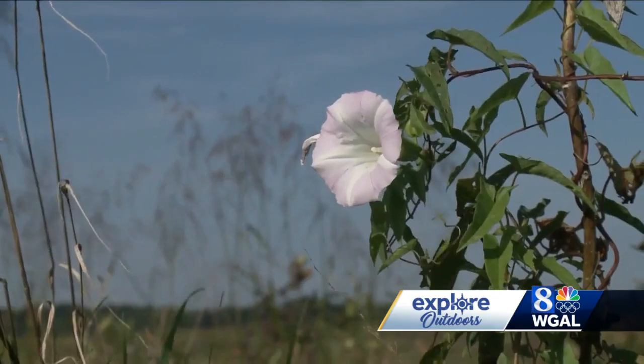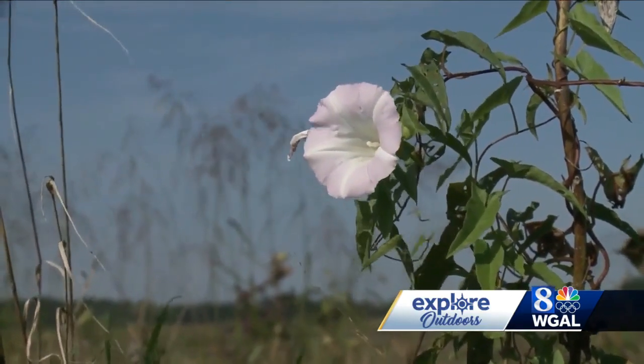There aren't too many places that I know of where a landfill has been recycled literally into this great community asset, along with the grasses and plants reaching toward the sun.